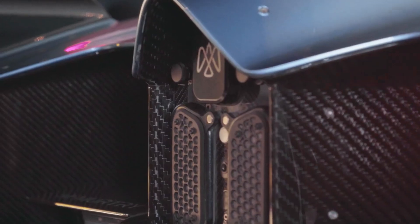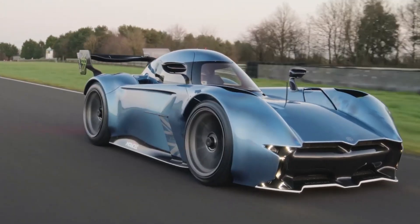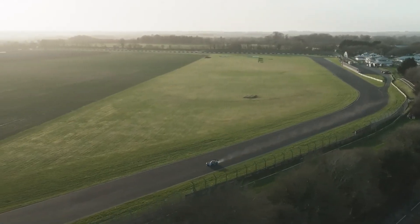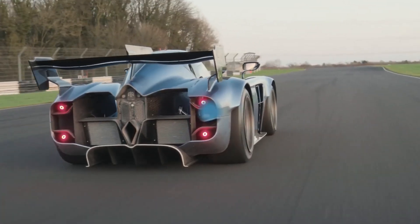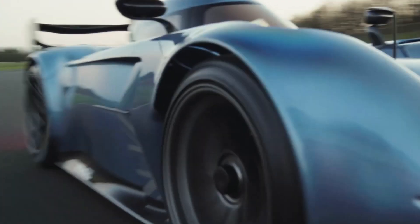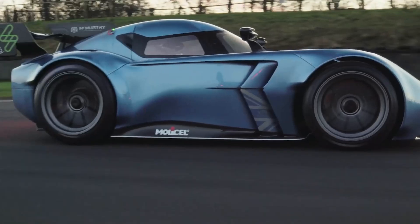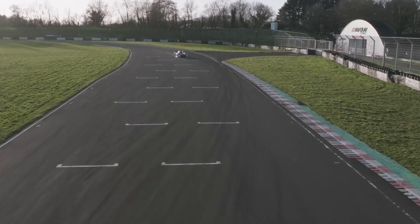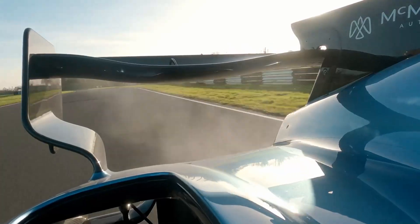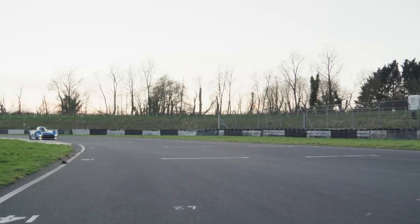And let's talk about sound. While electric cars are often silent, the Spurling Pure shatters that stereotype — its fans and electric motors produce a unique jet-like roar that captivates anyone nearby. The magic of the McMurtry Spurling lies in its simplicity: no complicated gear changes, just two pedals — one for braking and one for throttle. The fan-powered downforce system can be easily adjusted, allowing drivers to customize performance to their liking.